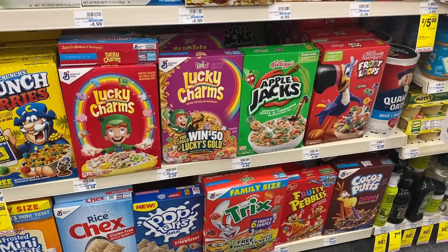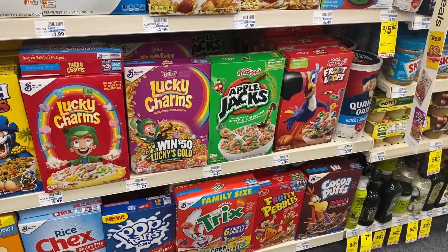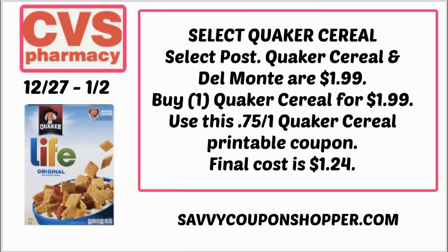There is a deal on select Post and Quaker cereal — on sale for $1.99, and it also includes Del Monte fruit cups. We just got a printable $0.75 off one Quaker coupon. Grab a box of Quaker cereal on sale for $1.99, use that $0.75 printable coupon, and you'll pay just $1.24. Grab that printable coupon in the printable list in the description box.